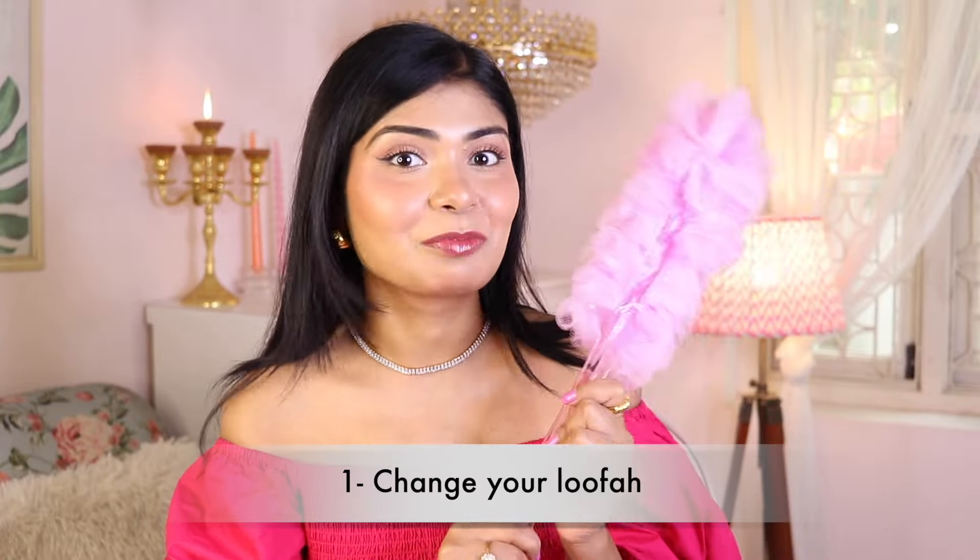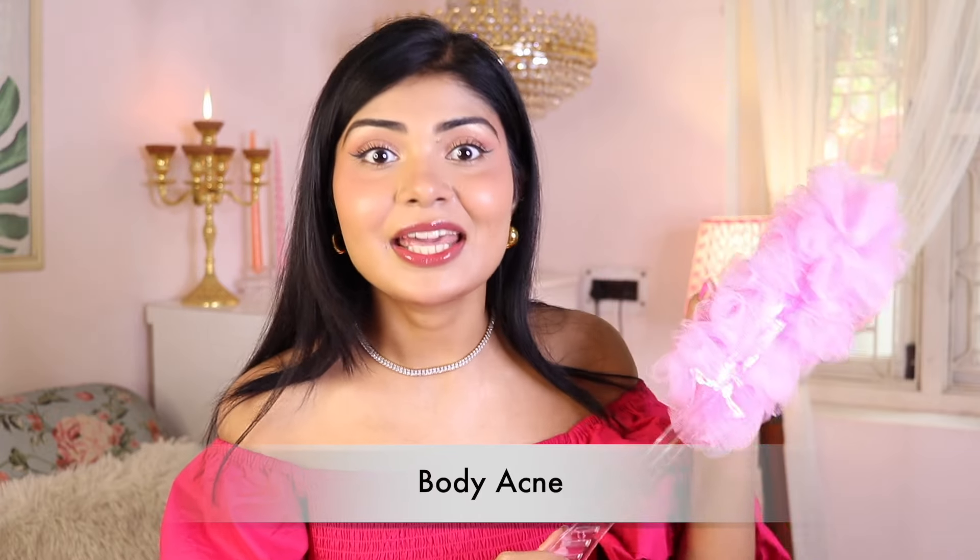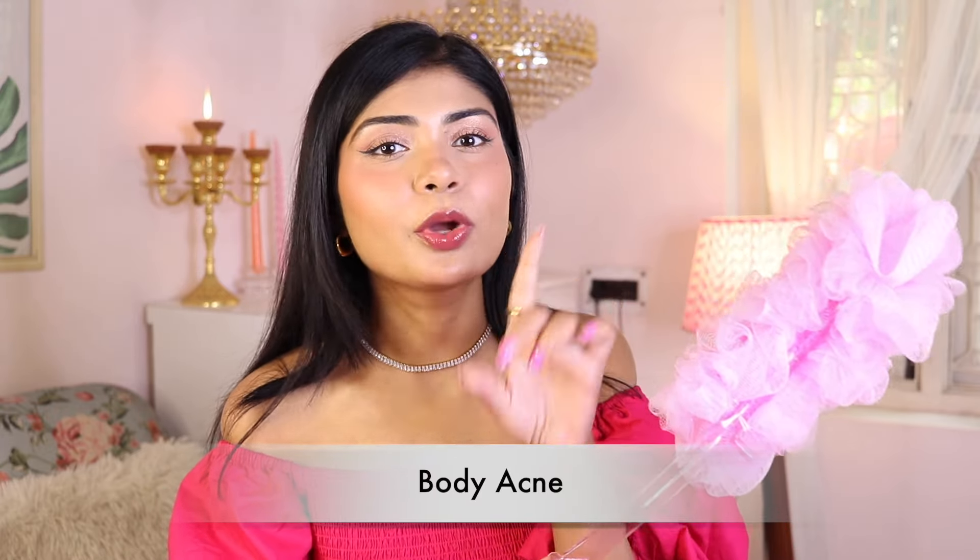Number one: when was the last time you changed your loofah? If your answer is you don't remember, then it is time to change it now, because it might be the reason you're getting body acne, as it can be a breeding ground for growing bacteria.